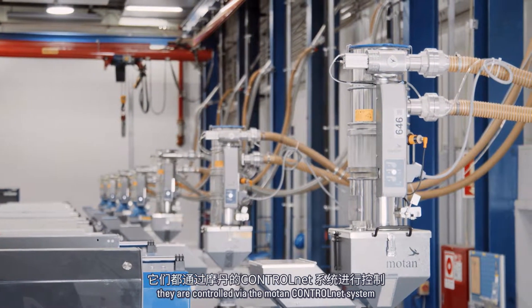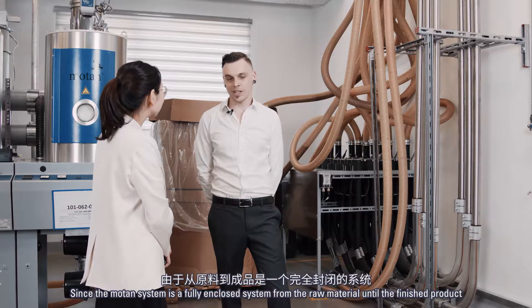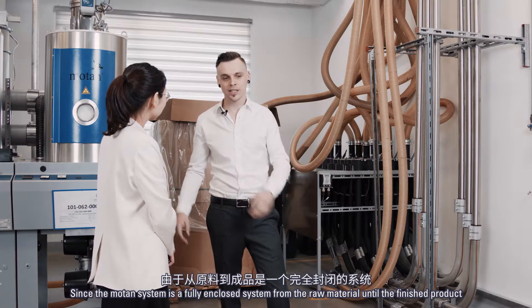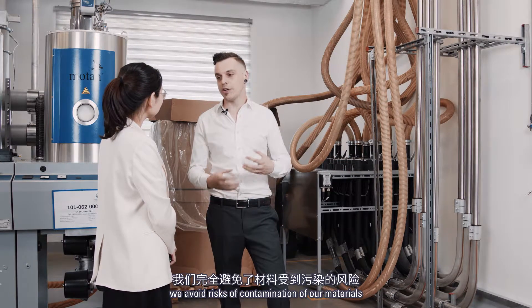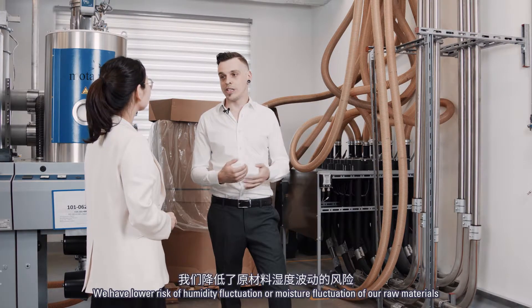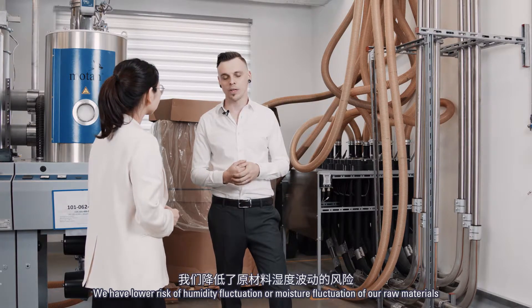They are all controlled via the Motan control net system. Since the Motan system is a fully enclosed system from the raw material until the finished product, we avoid risks of contamination from other materials and have a lower risk of humidity or moisture fluctuation in our raw materials.